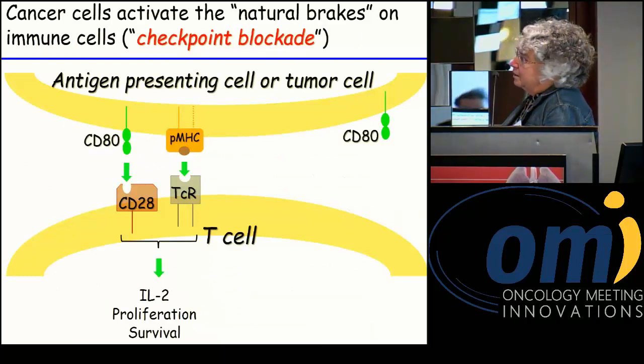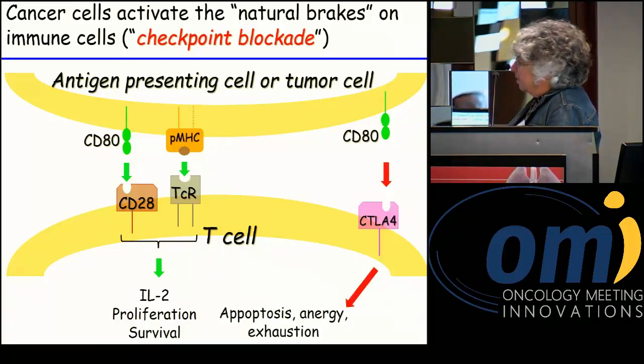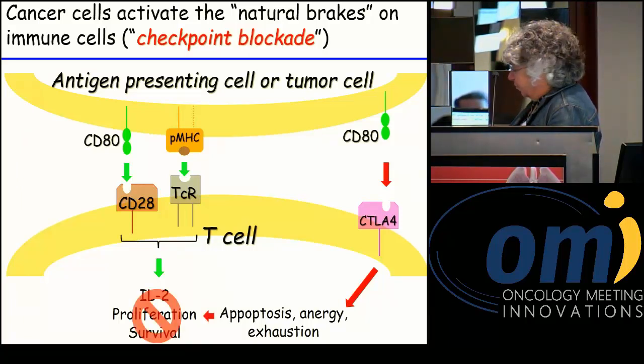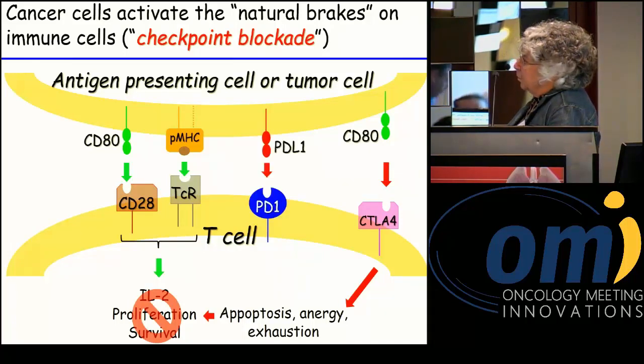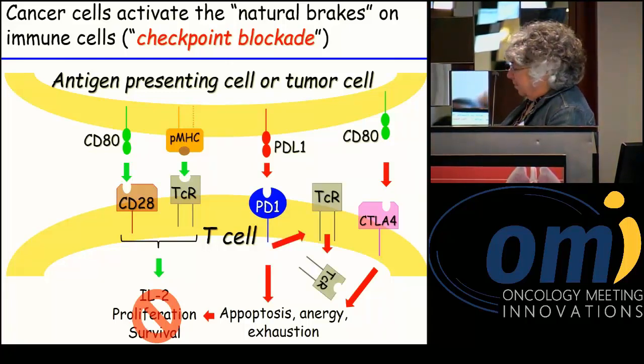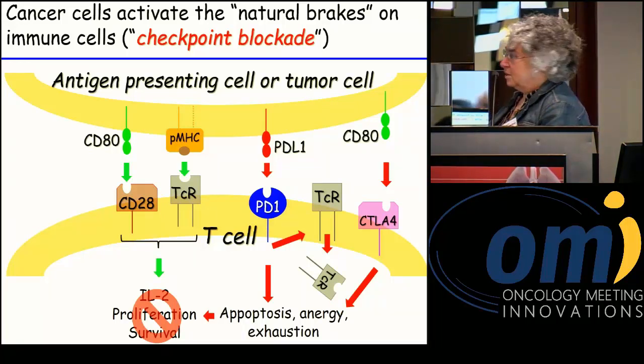Looking at these mechanisms individually: the role of CD80 binding to CTLA-4, an early activation marker of T cells, induces apoptosis, anergy, and exhaustion, and blocks T cell proliferation and function. We also know that PDL-1 does essentially the same thing — the same effects — but is a molecule that occurs later in T cell activation.